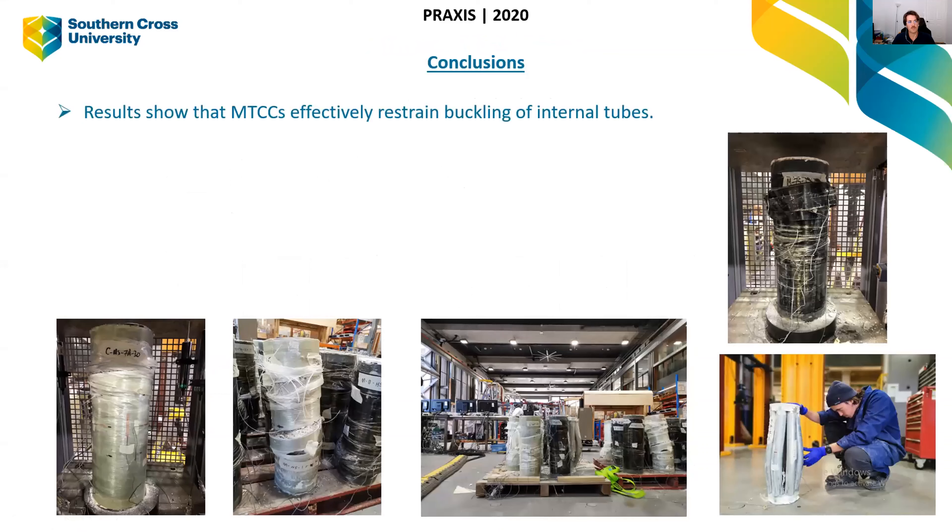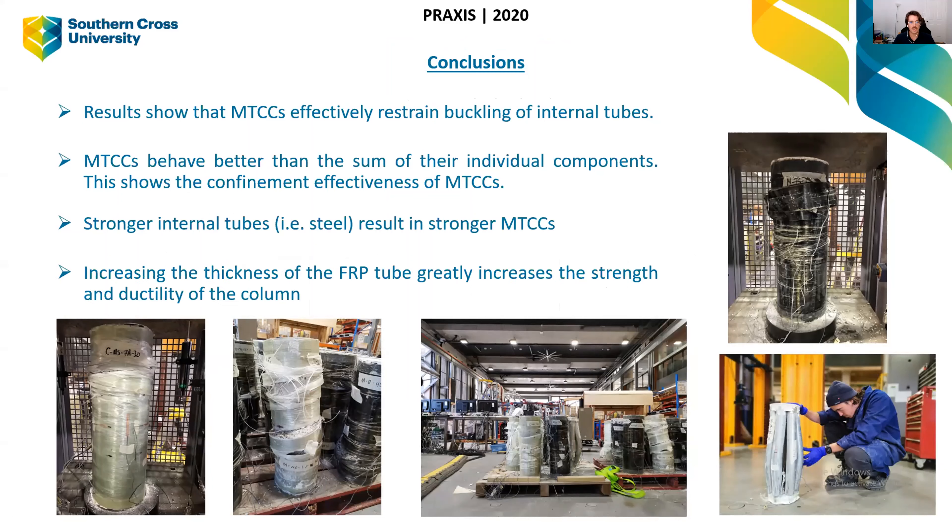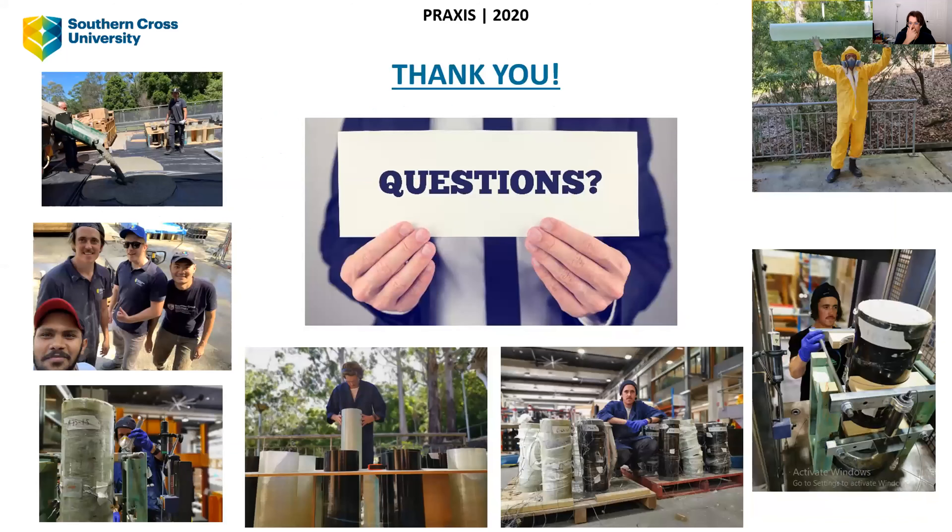In conclusion, results show that these MTCCs effectively restrain buckling of the internal tubes. They behave better than the sum of their individual components. Stronger internal tubes — steel compared to aluminium — produce stronger MTCCs, and as internal tube material strengthens, the MTCC behaviour improves. Increasing the FRP tube thickness also greatly increases both the strength and ductility of the column. Thanks for listening — I'm happy to answer some questions.